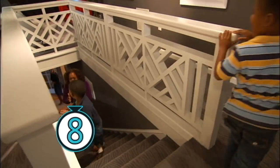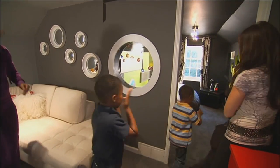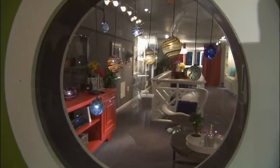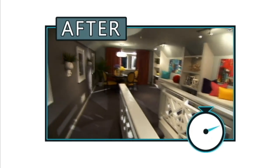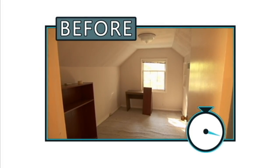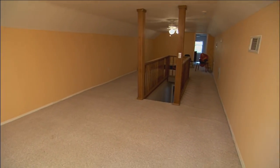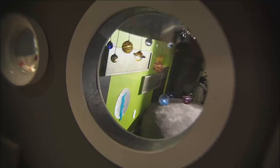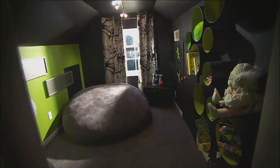These Star Trekkers are exploring the final frontier — a spaced-out hideout in a renovated attic. In other words, this is the after. And this was the before: a funky rectangular room that no one used. Now that formerly wasted space is a young astronaut training place.